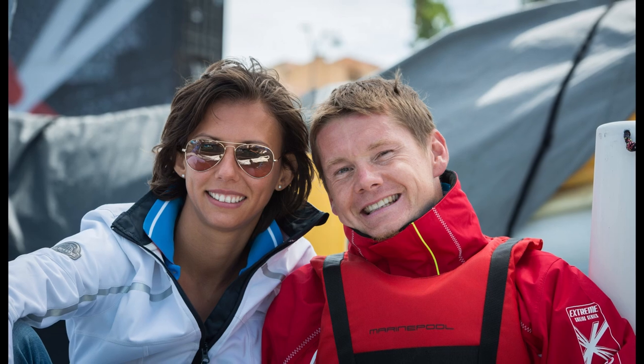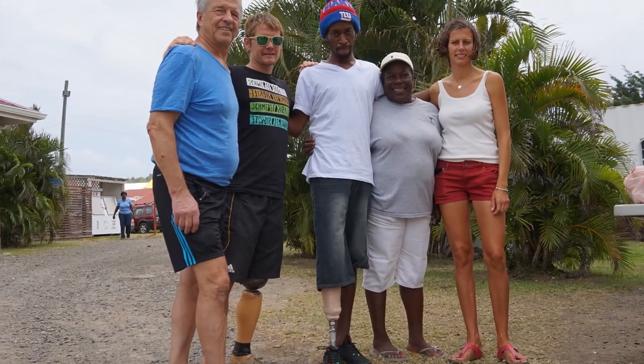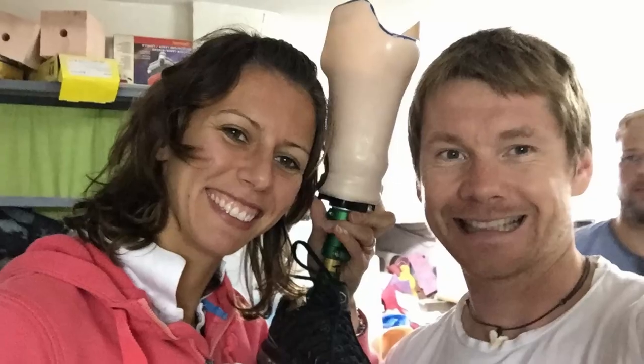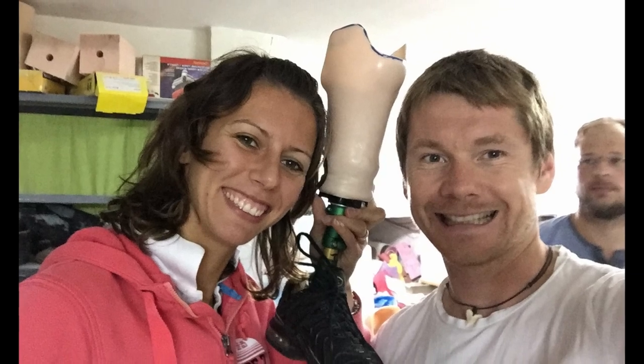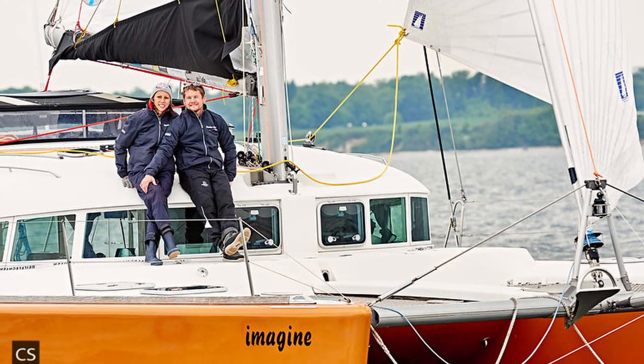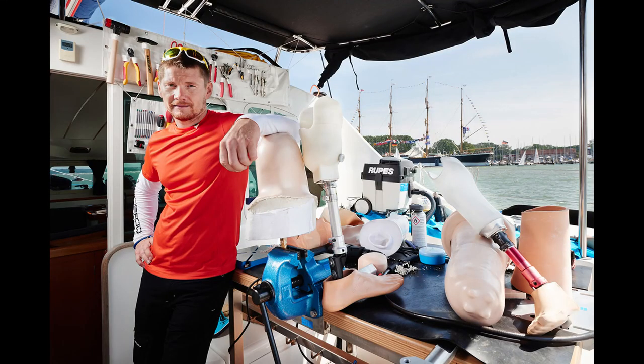Together with his wife Elena, their idea was to visit third world countries and actually provide direct assistance to people who were in need and also help educate local communities. Their aim was to give people in need a prosthetic for free. To do this, they converted their catamaran, the Imagine, to become a mobile workshop, where they would actually build the prosthetics on board.